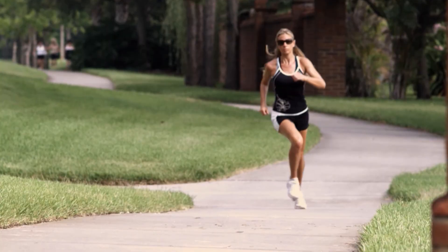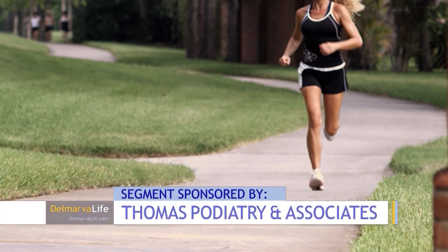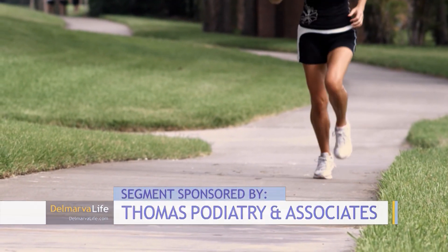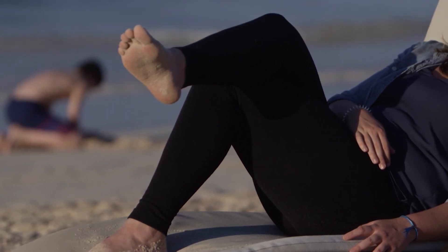If exercise is part of your summer schedule, be sure your feet can foot the bill. Start slow — just like any other body part, the feet are like any other muscle group. Don't jump from zero to sixty; warm up slowly, start with gentle stretching and deliberate exercises, pace yourself, and listen to your body. Summertime is not the time to neglect foot care.